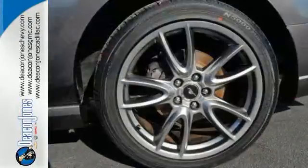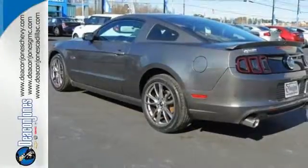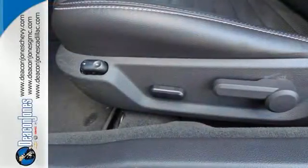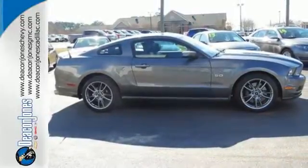It also has traction control, anti-lock brakes with brake assist, and the dual exhaust system produces that familiar characteristic rumble. For nearly 50 years, it's been America's pony car, and it could be yours too. Check it out today.